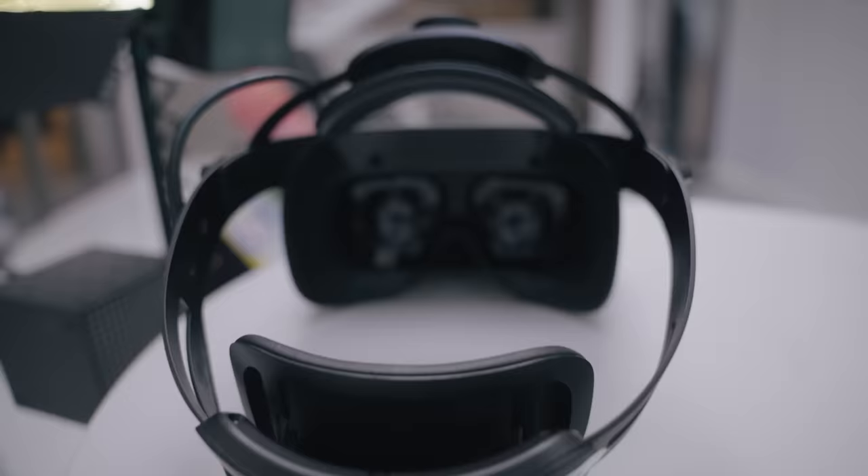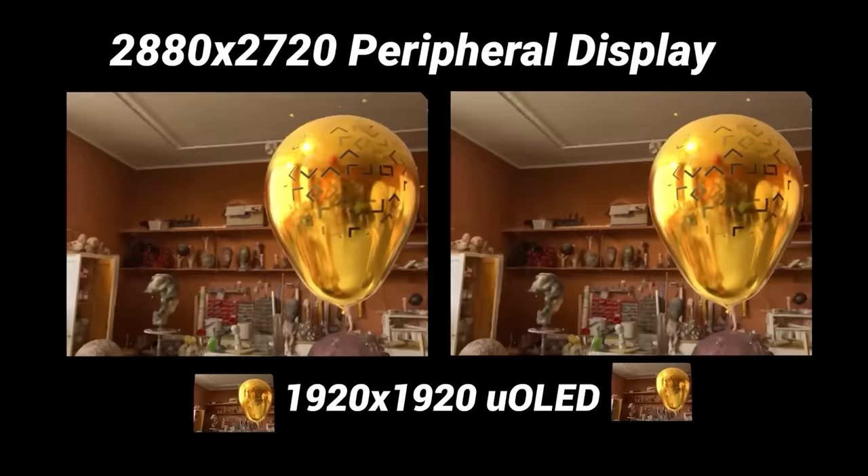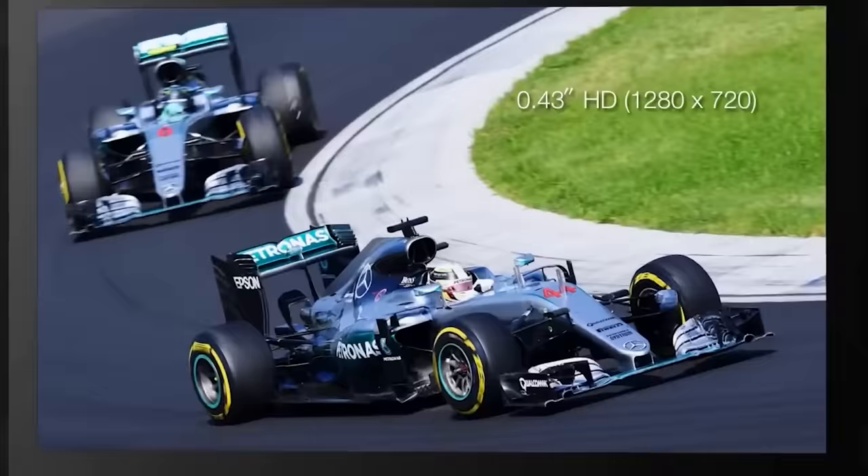Featuring 4 displays — 2 in the peripheral vision at 2880x2720 per eye, and 2 tiny focus displays at 1920x1920 per eye. This combination allows for the highest perceived resolution of any VR headset ever made, with what Vario says is true human eye resolution, at least in the center of the display. The visuals are quite literally unmatched, but the magic isn't in the displays — it's in the sensor package on the front of the headset.